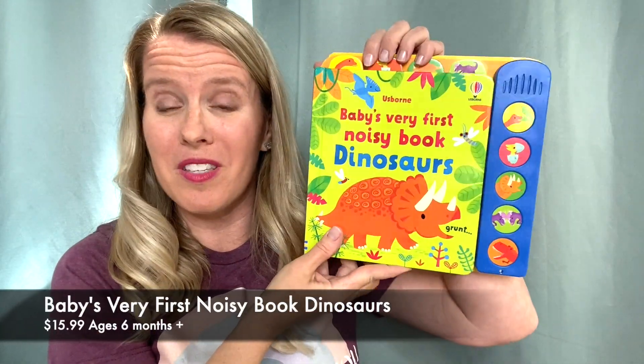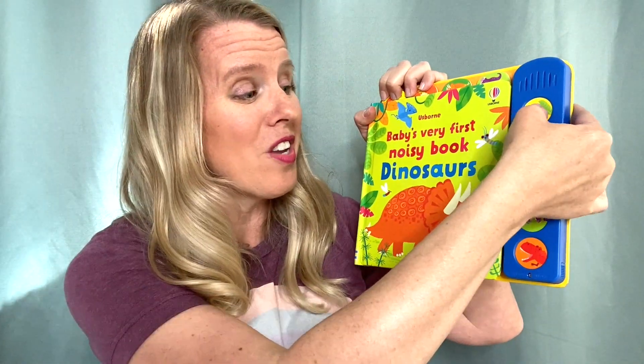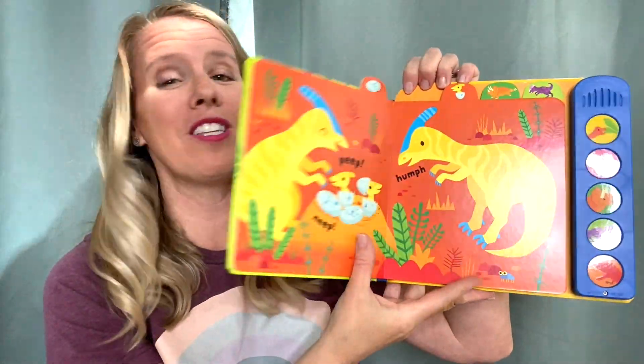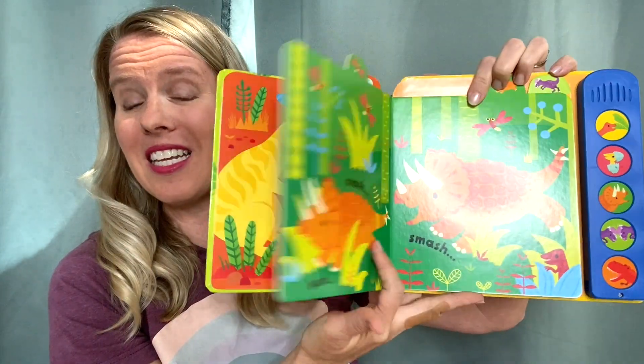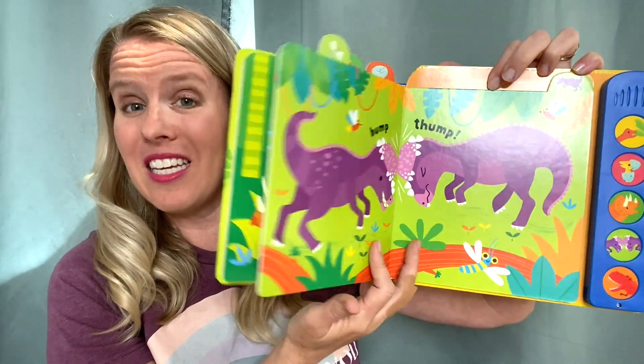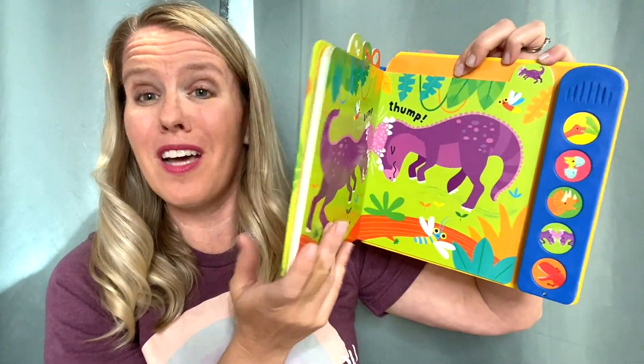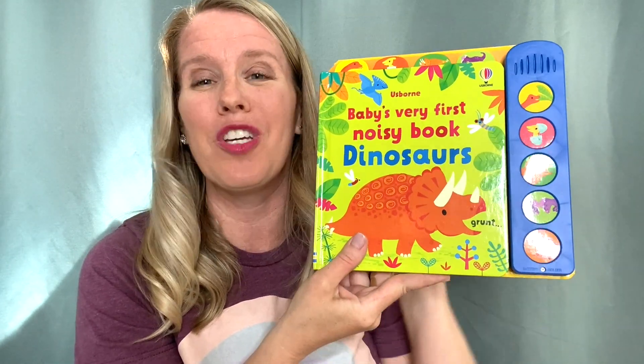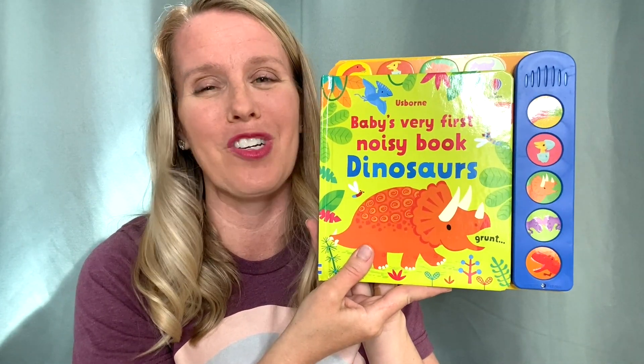New in our Very First Noisy Book series, we have Dinosaurs with five fun, friendly sounds. For little ones, there are tabs at the top making it easy for young kids to turn the pages. There's not a lot of text on each page — lots of sounds and things to explore as you make up a story on your own with your child.